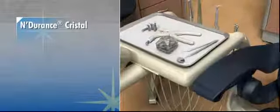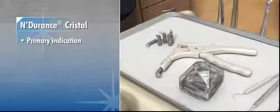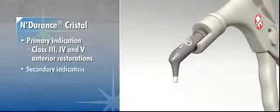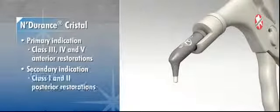Endurance Crystal is primarily indicated for all class 3, 4 and 5 anterior restorations and can also be used as a secondary indication for class 1 and 2 posterior restorations.